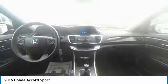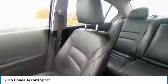Four wheel disc brakes. Speed control. Rear window defroster. Security system. Low tire pressure warning.